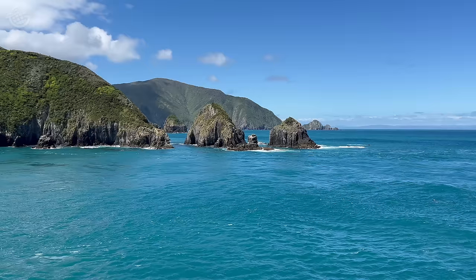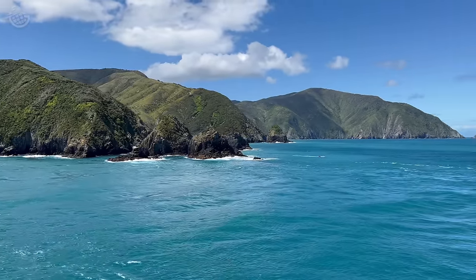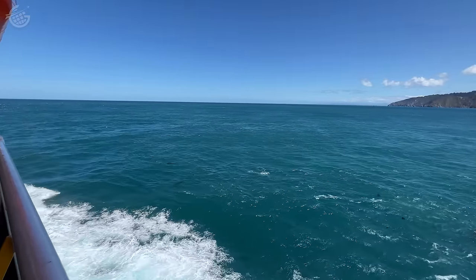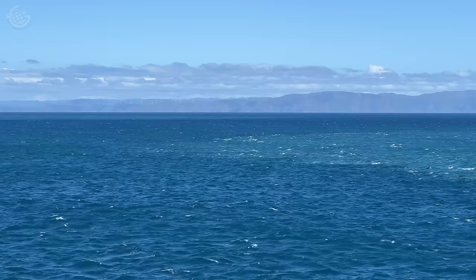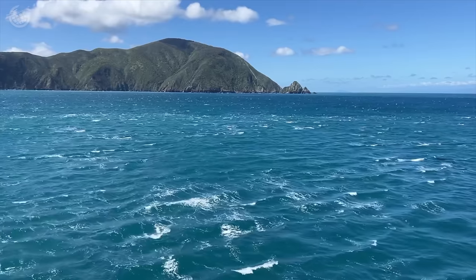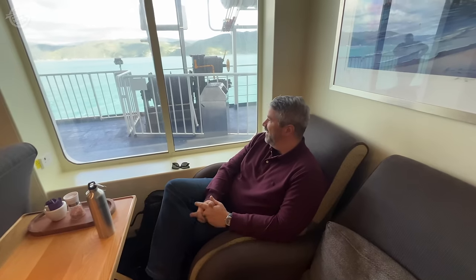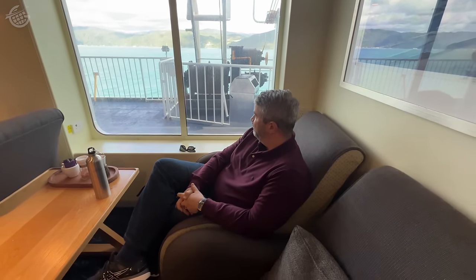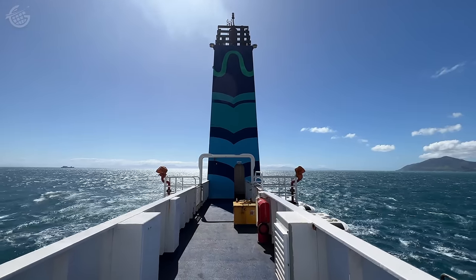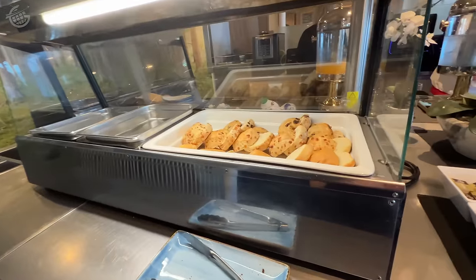Welcome to the Cook Strait. The seas were noticeably more rough than inside the sound, but according to the crew, this was nothing compared to what they can experience out here. Even still, we decided to head back to our seats in the lounge. I found the gentle rocking of the vessel to be relaxing. Meanwhile, here in the lounge, the crew had set out afternoon tea and dessert.